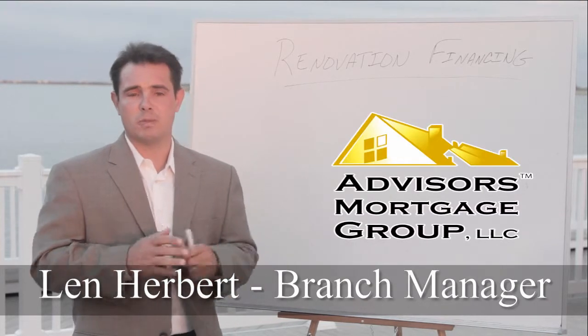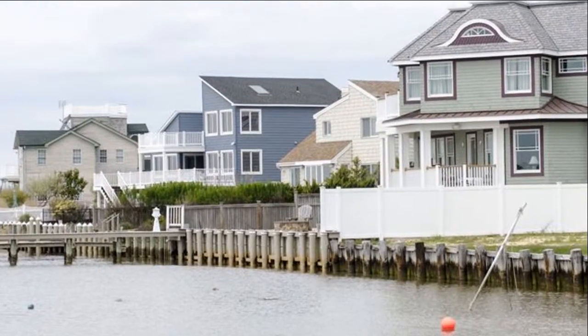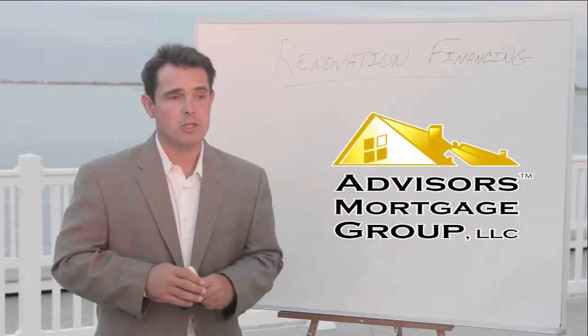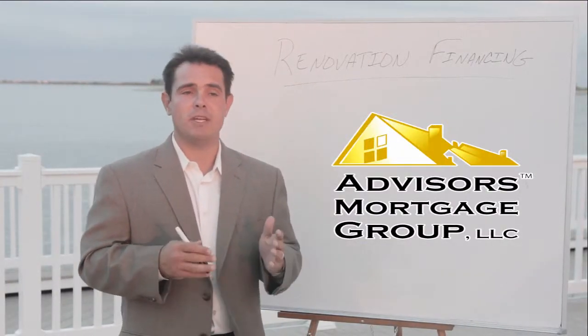Hi, my name is Len Herbert. I'm a renovation loan specialist with Advisors Mortgage Group. As you can see behind me, right across the bay there, you'll notice some of those beautiful houses on Long Beach Island. So today what I want to talk to you about is renovation financing.